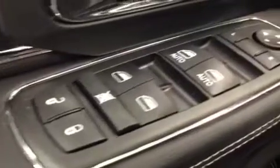You get power locks, power windows, power mirrors, power driver seat with lumbar support, and memory seat.